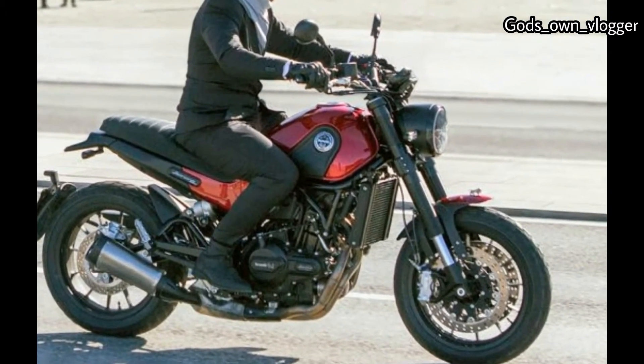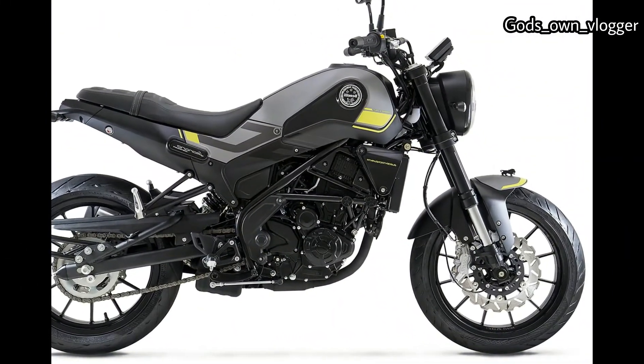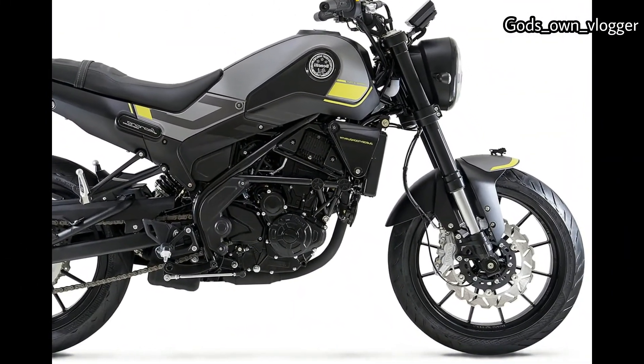Impressive styling touches include the Benelli logo in the tank, bobbed fenders, the Benelli name embedded in the hand grips, and Benelli's iconic lion on the front fender.